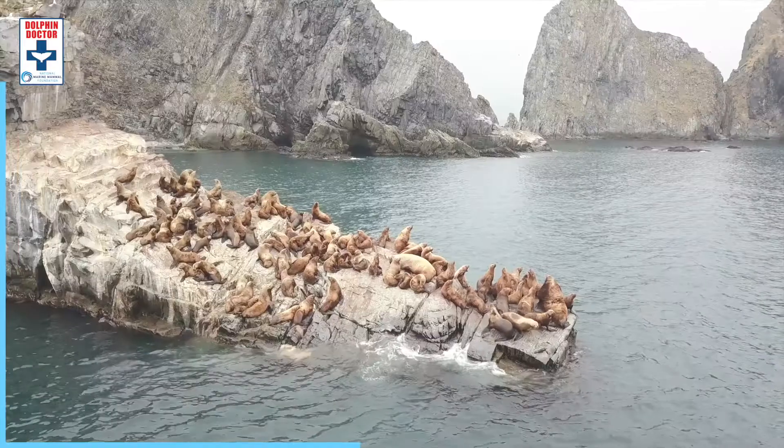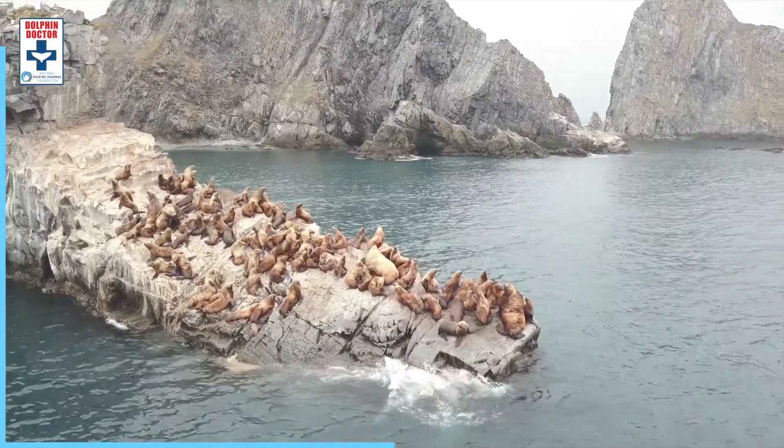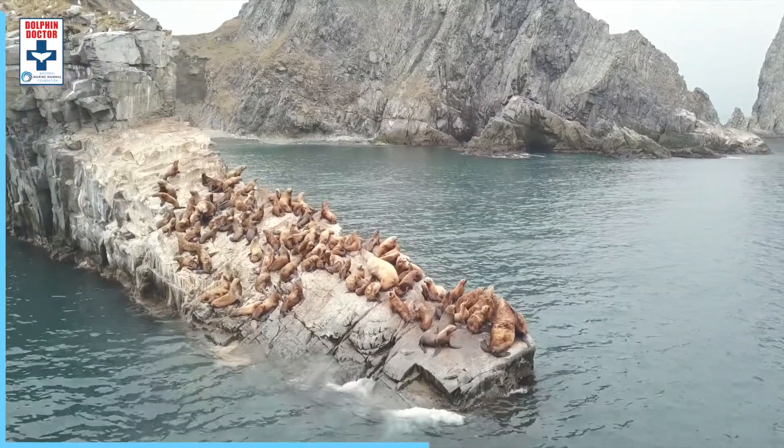Blubber is also used to store excess energy, and this is really important. A fun fact about sea lions: male sea lions actually fast during the breeding season, which means they don't eat. So they really need that thick layer of blubber to store all of that extra energy for when they're not eating at all.